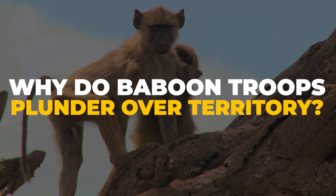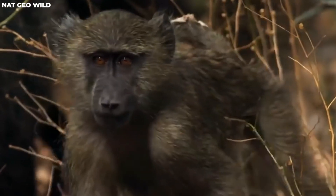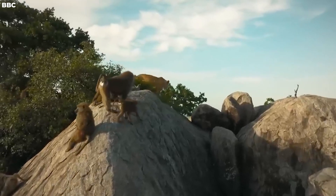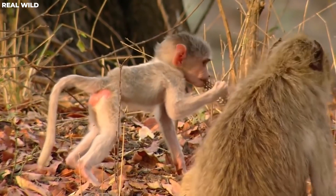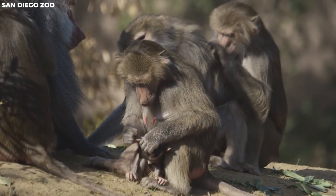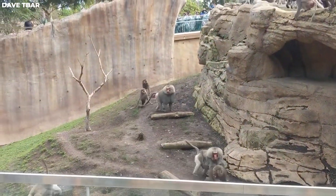Why do baboon troops plunder over territory? Baboons are fascinating creatures known for their intricate social structures and territorial behaviors. One of the most intriguing aspects of baboon life is their tendency to engage in territorial disputes. First, due to limited resources — baboons primarily inhabit areas of Africa and Arabia where resources like food and water can be scarce. Territories offer a reliable source of these necessities, which is why baboon troops are highly protective of their turf.